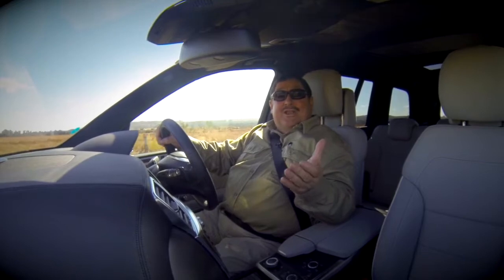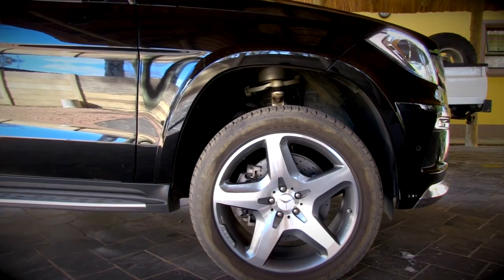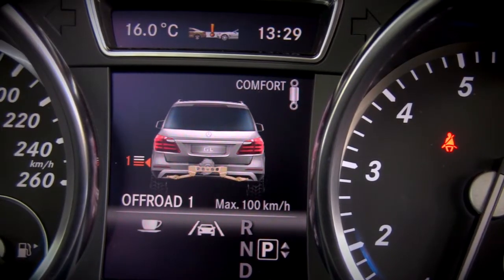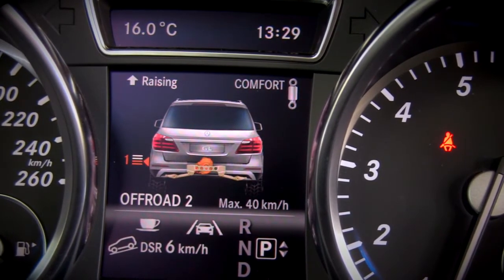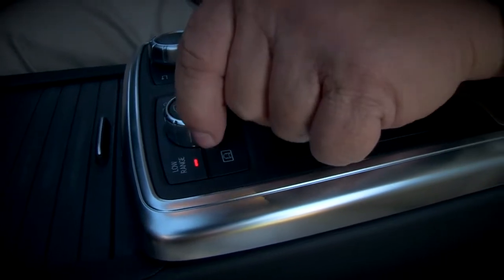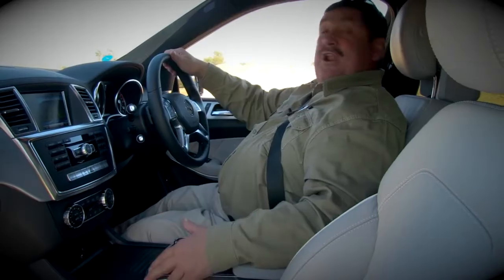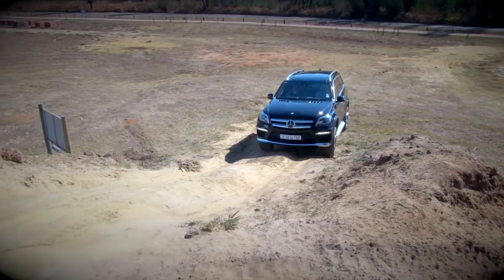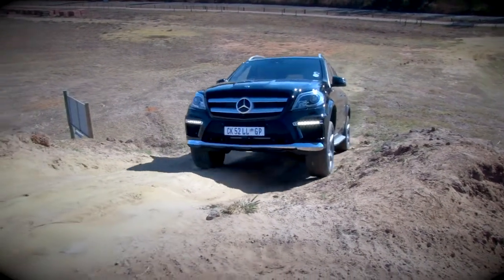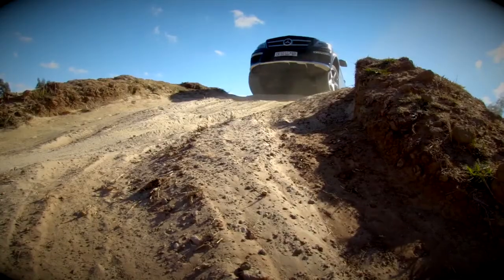Let's forget about all the fancy leather and buttons — this is actually a 4x4 with low range. Let's go see if it can do the off-roading. The GL500 gets a low-range transfer case and, thanks to the Airmatic air suspension, up to 306 millimetres of ground clearance. It's equipped with fancy traction control systems, but it doesn't get the three locking differentials of the previous generation GL. In low range at maximum ride height — Hannes and the GL have conquered the obstacle.